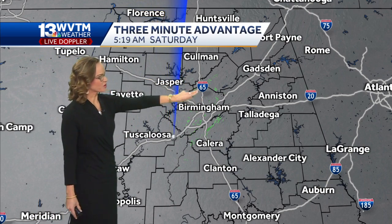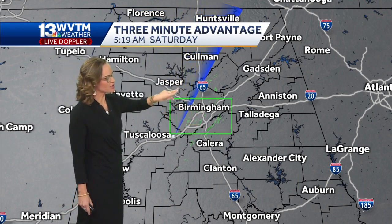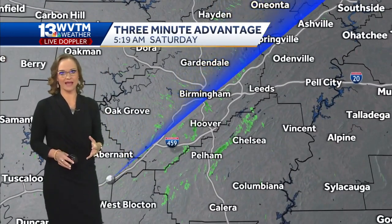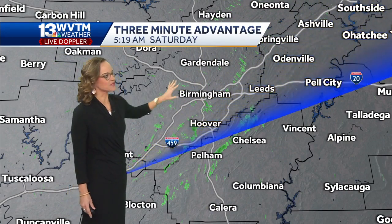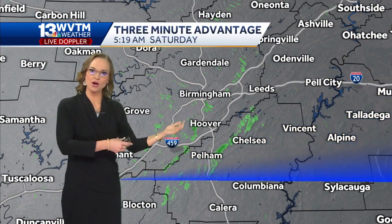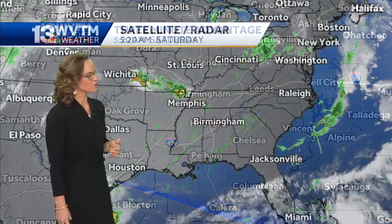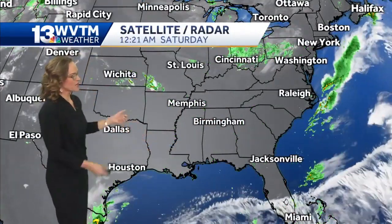This is our WVTM 13 live Doppler radar. This real-time scan is the only one of its kind here in Central Alabama, and it allows us to pinpoint those fine particulates in the atmosphere. I'm highlighting some of this moisture here because this will be where we'll see some of that fog collecting, right in between Pelham and Hoover — Oak Mountain, Double Oak Mountain, headed towards Chelsea and Lake Purdy as well.